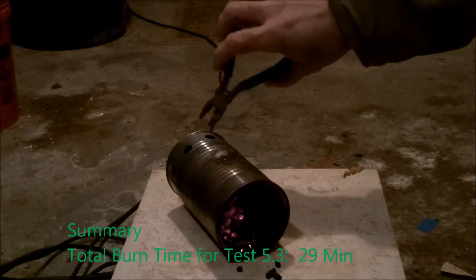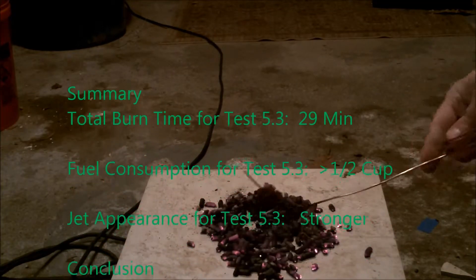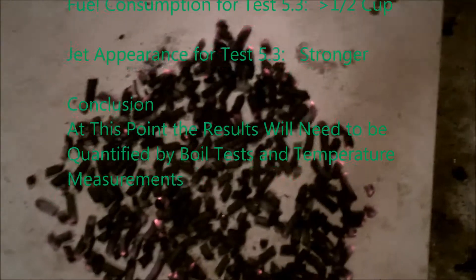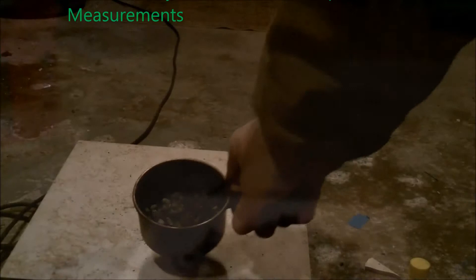In summary, the total burn time of this test was just a little bit more than 29 minutes. The fuel consumption was a little over half of a cup. The jet appearance was very strong, with some distinct blue flame. In conclusion, I've decided that at this point, the results will need to be quantified by boil tests and temperature measurements. Please join me for future videos when I do this.